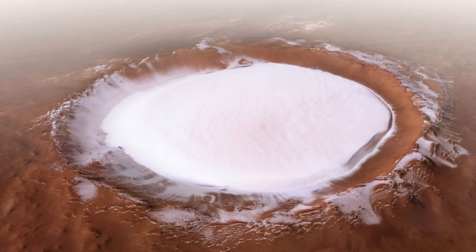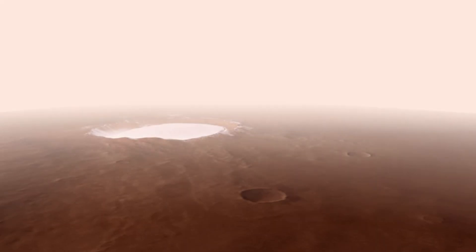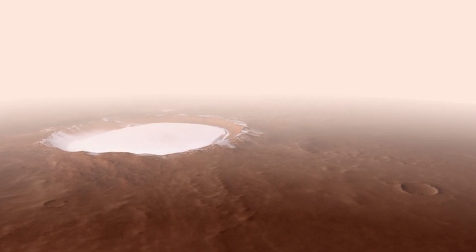Captured by the European Space Agency's Mars Express mission, this stunning 2018 image showcases the Korolev crater. Spanning more than 50 miles across, this magnificent crater is filled with water ice, and it's located near the North Pole of Mars. The Korolev crater is like a natural ice chest preserving water ice under Martian conditions.